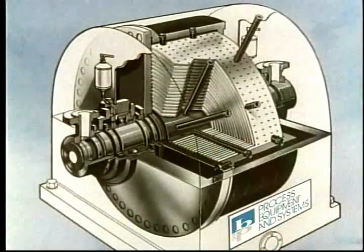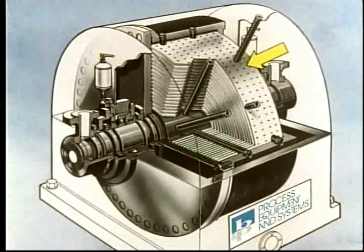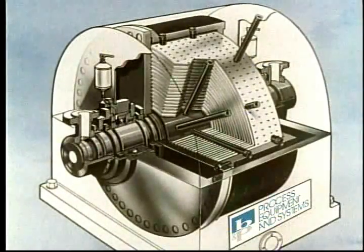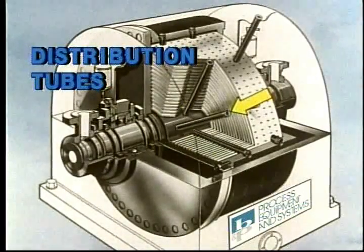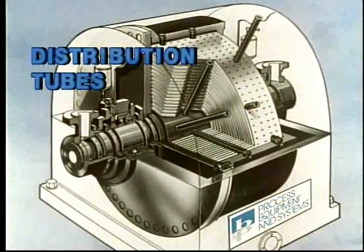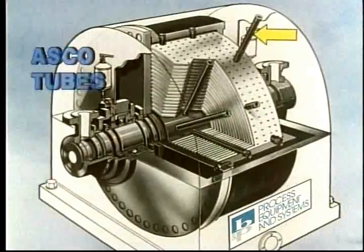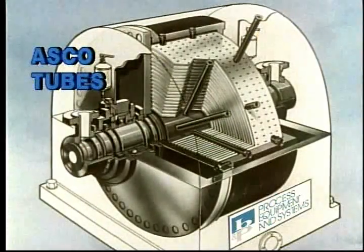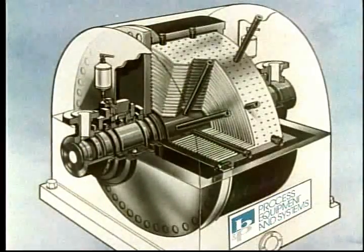In this cut-away of the rotor, we can see the series of concentric elements, each with perforations. Liquids flow into and out of the rotor through distribution tubes. These rows of tubes extend radially from the rotor shaft like the spokes in a wheel. The tubes in this row are ASCO tubes — they are removable and permit access to the rotor for periodic cleaning.